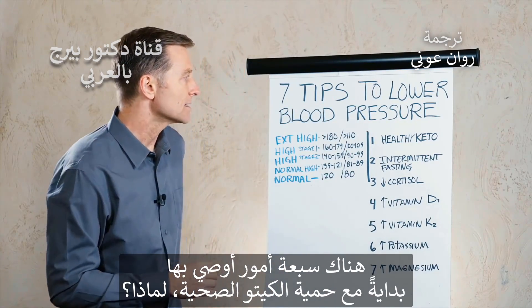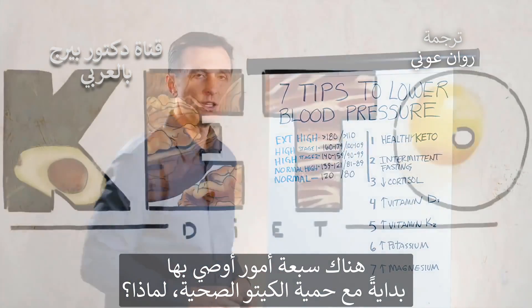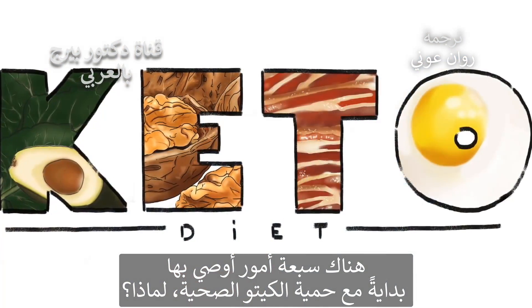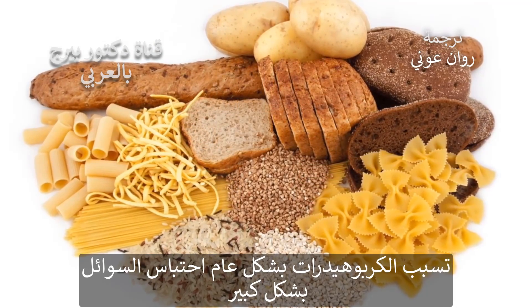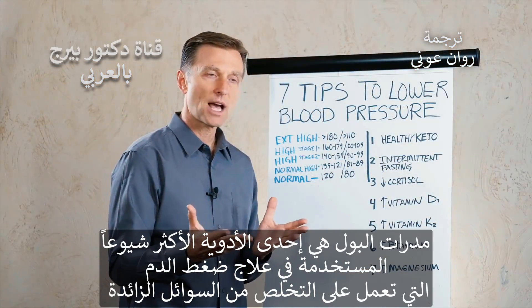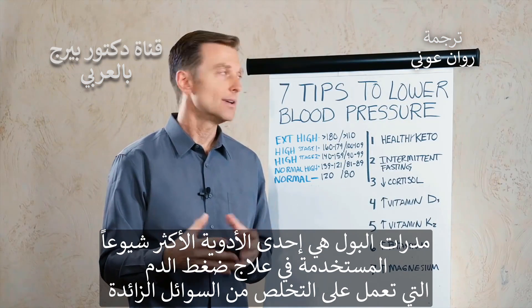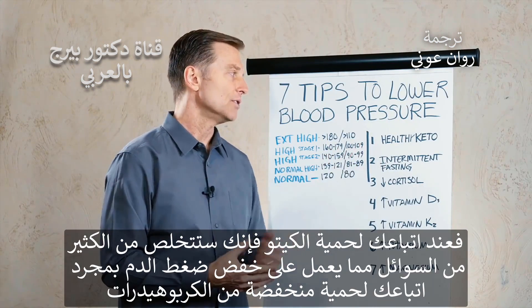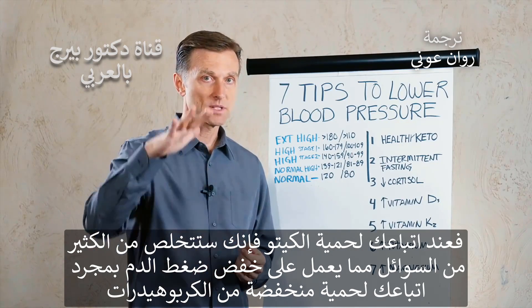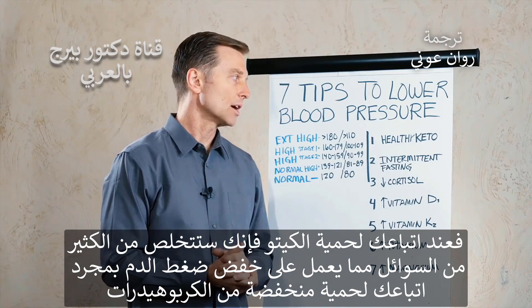There are seven things I would recommend, starting with — you guessed it — healthy keto. Why? Carbohydrates in general retain a lot of fluid. And what's one of the most common medications used for blood pressure? Diuretics — they're getting rid of excess fluid. When you go on keto, you're going to dump a lot of fluid, and there comes the blood pressure improvement, just by going on a low-carb diet.